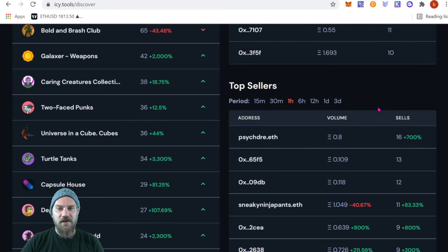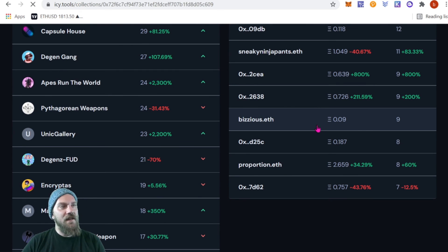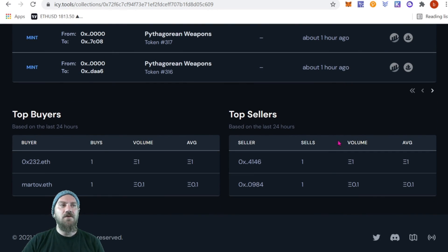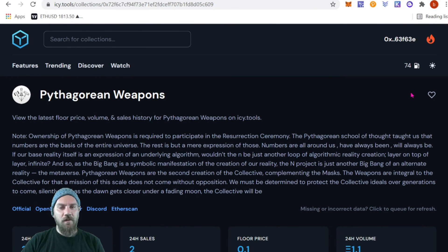Back in Discover, there are also Top Sellers, so you can see what projects are getting dumped. And on each individual project's page, if you scroll down it also shows the top buyers and top sellers for that specific project. So if a wallet is holding a large amount of a project you're following, you can put them on your watch list and see when they dump and at what price.